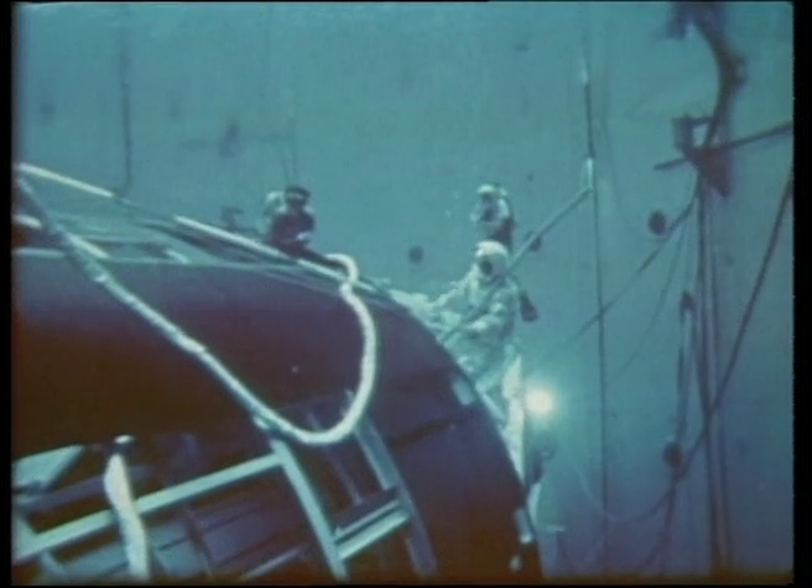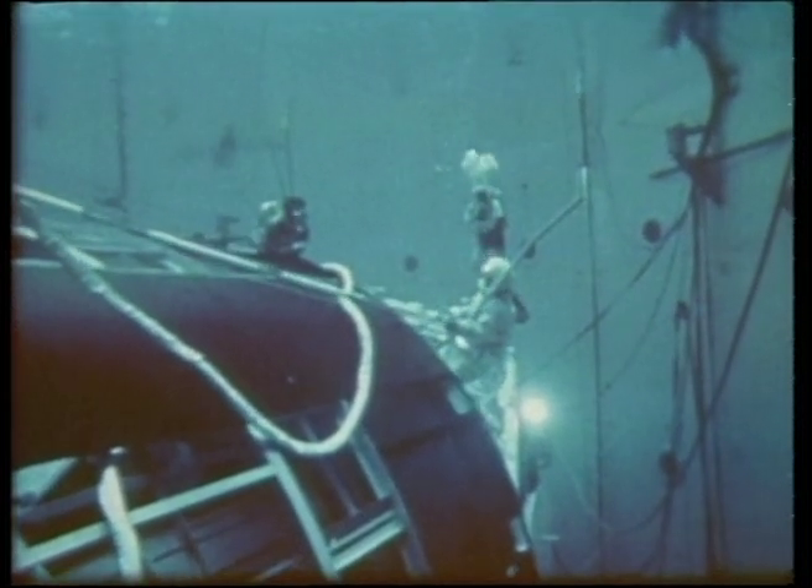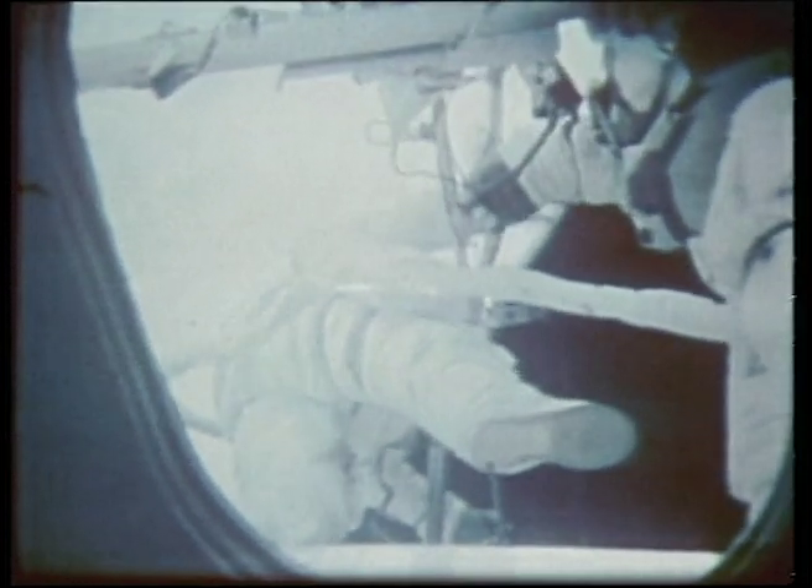Astronauts Conrad and Kerwin went on their first spacewalk to repair the damage. This took three and a half hours and was difficult work, but they prevailed and were able to sever the obstruction and pull out the panel. Within hours, the power situation was nearly normal. The mission could continue, transformed from near ruin to success.